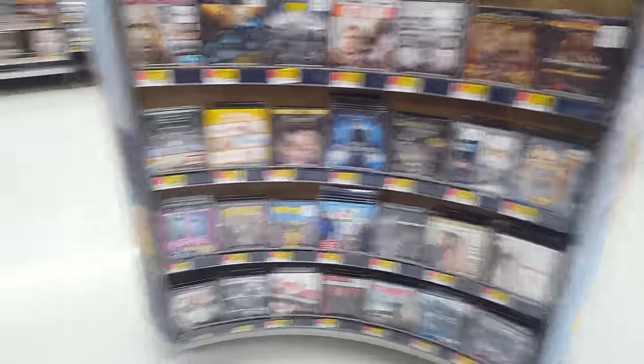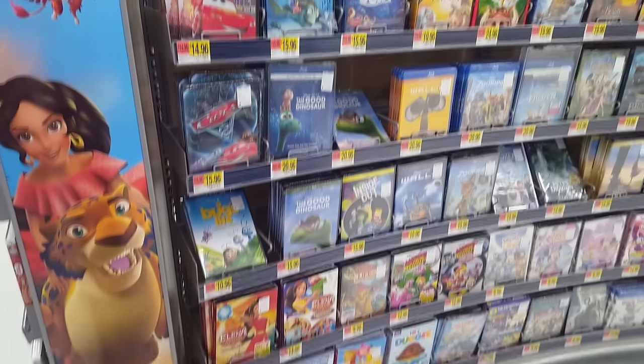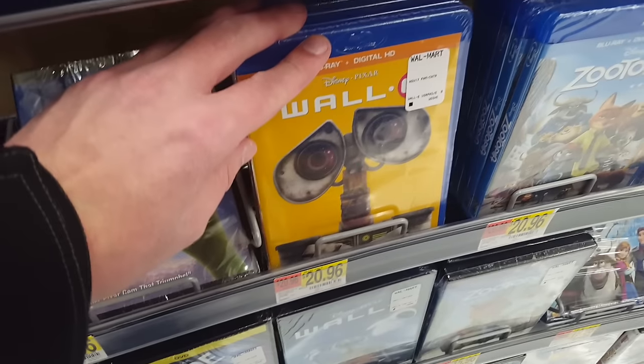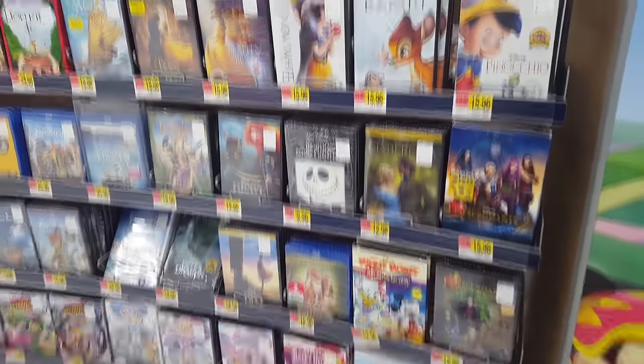Over here, some more random stuff. They did have DuckTales on the top, which is interesting. And then over here, a lot of the Disney stuff — Disney Blu-rays and DVD. They've got this whole theme going with all the Disney Pixar ones where they put just one character on the front. A lot of companies are doing that, as you're going to see in this next little segment.